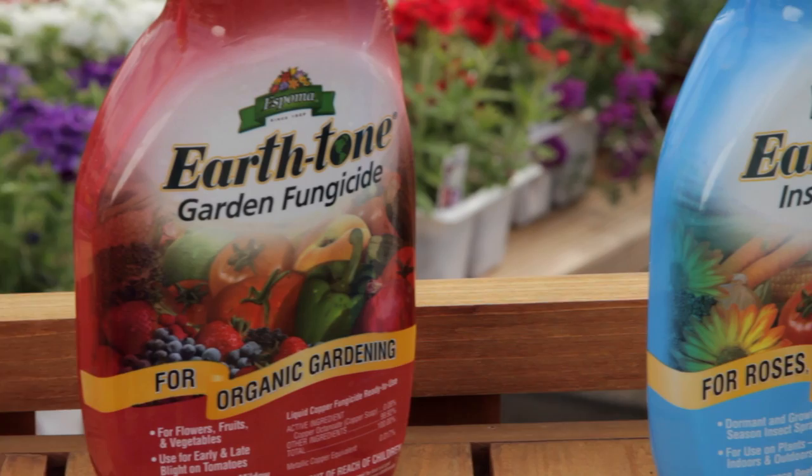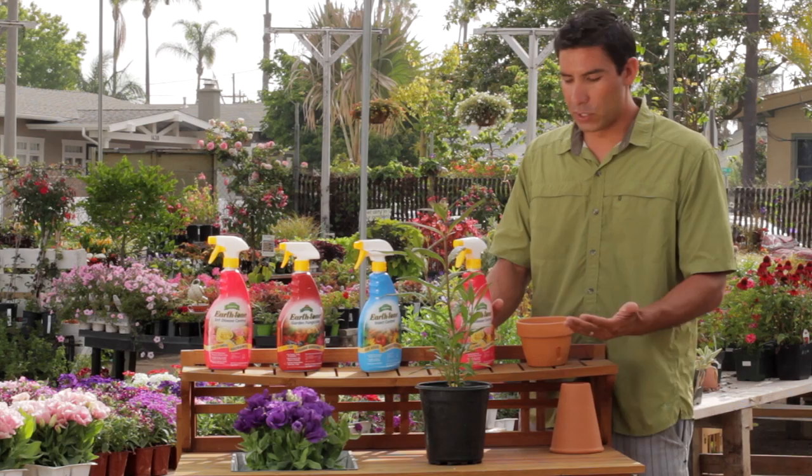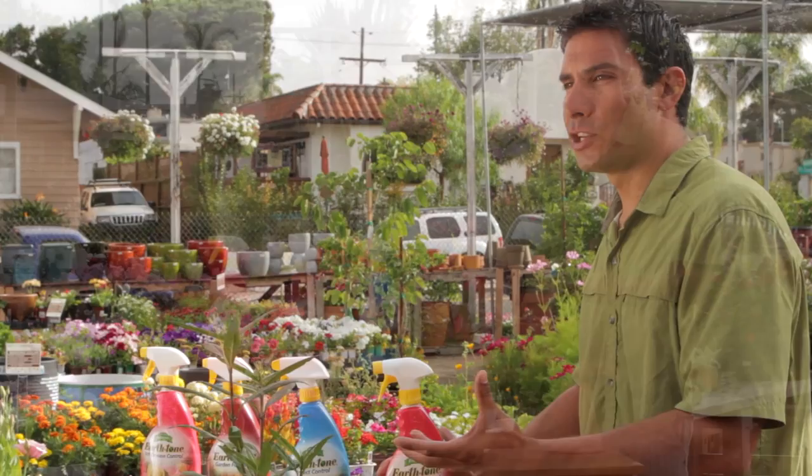One thing you have to remember is that organic products need to be applied often — you're looking at once a week for eight weeks. The reason is that bugs have a life cycle of about eight weeks. These products are highly effective on adult insects but maybe not so effective on larvae or eggs. So when that egg hatches and it starts eating your plant again, if you don't keep applying the product it won't be there, and the bug cycle will just start over.